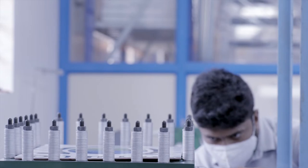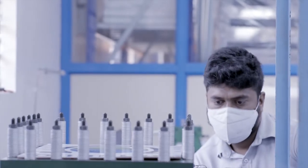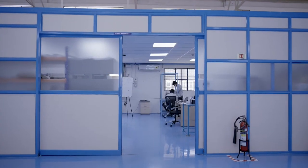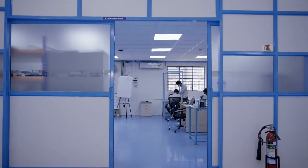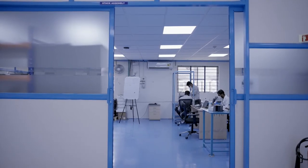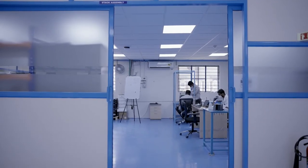Once the stack is assembled, it undergoes rigorous testing to ensure its performance meets the high-quality requirements. It is characterized for varying voltage and current settings, and water and pressure flow rates. Once the testing is complete, the stack is sent to the Lotus Hydrogen Cabinet for system integration.